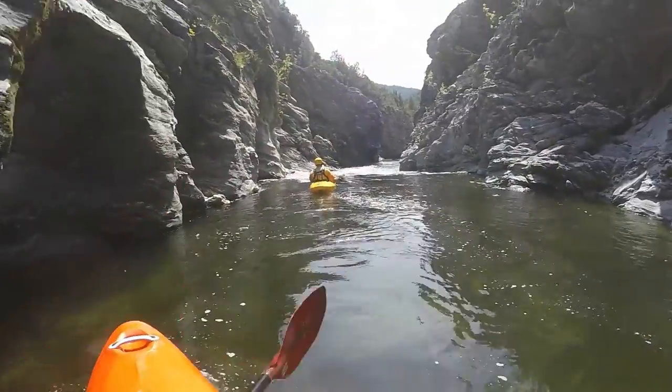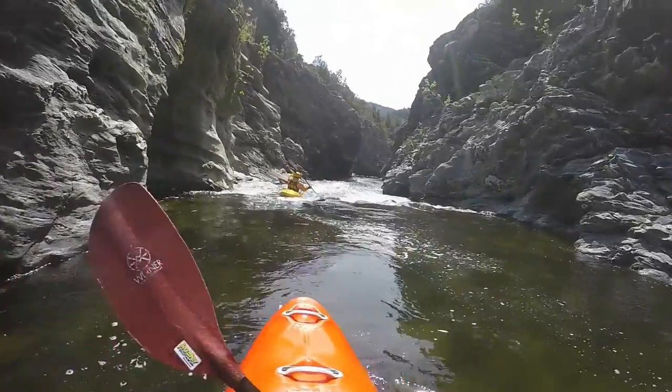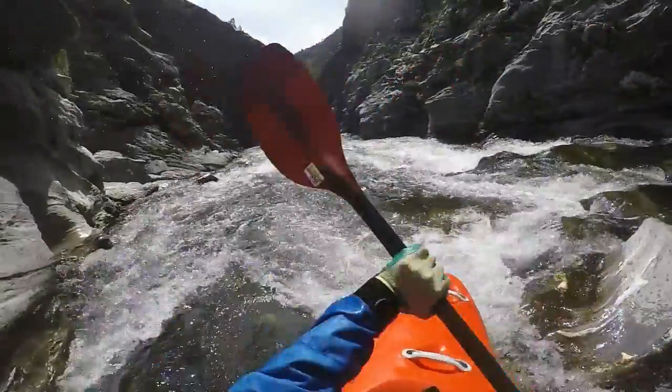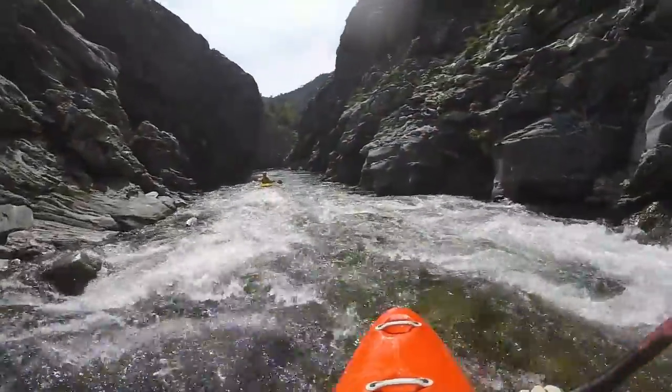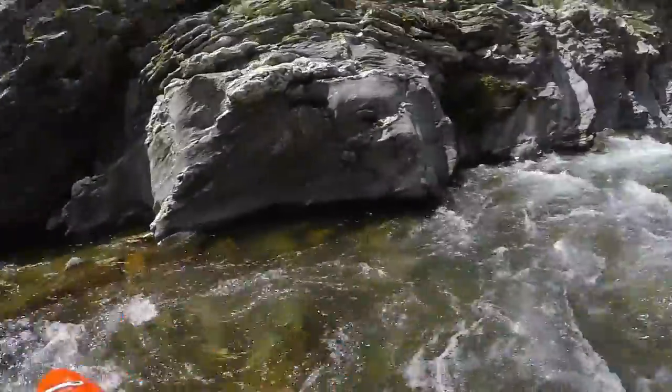Even after the last canyon, there are still a few rapids to master. Once passing under the road, it opens up and 500m further down, the road crosses a second time at the put-out. This is also where the gorge is located.